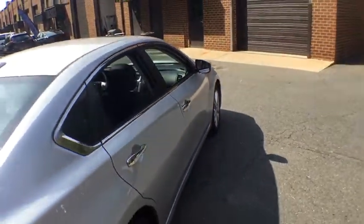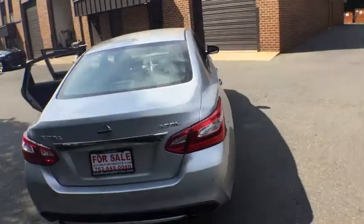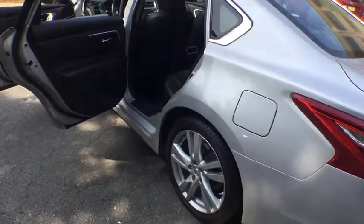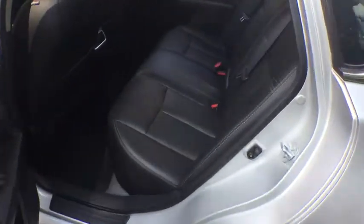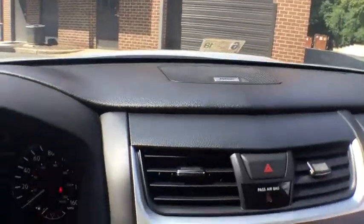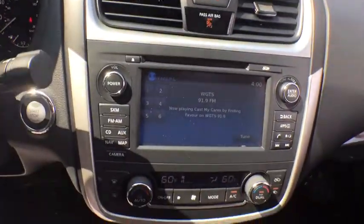Here are some of this vehicle's great options. Rear defrost.